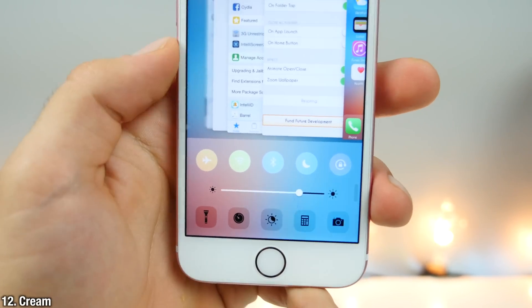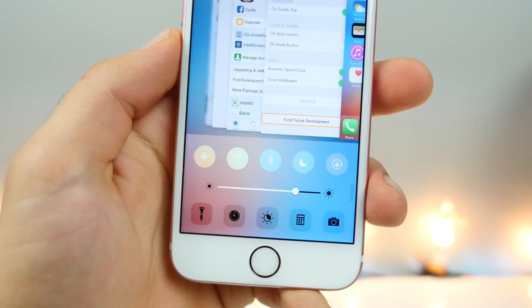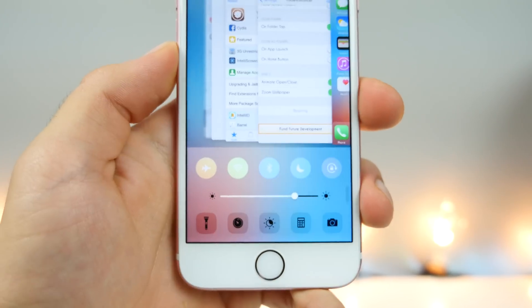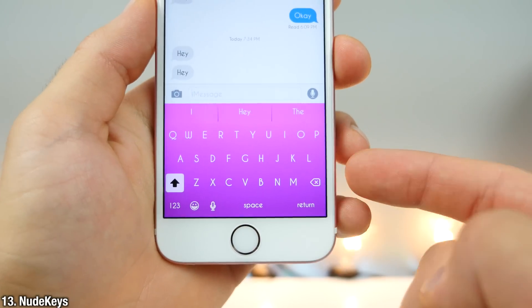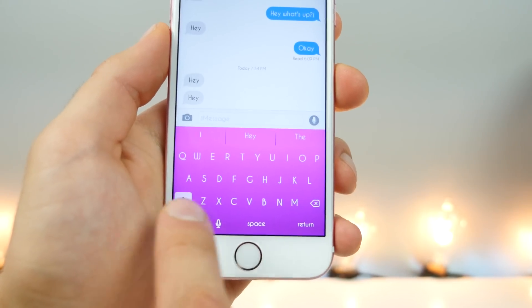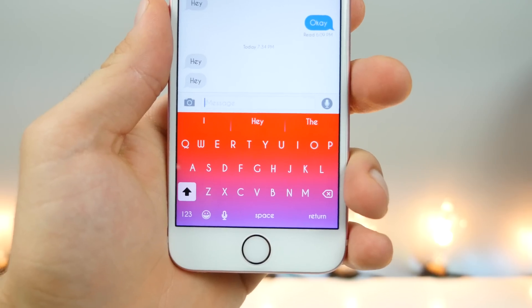This is Cream. It allows you to change the colors of the icons on Control Center — the top row — just like you would in iOS 10. It looks really cool. And this is Nude Keys, which lets you change the color gradient of your keyboard. You can start with red up top and blue down below, and the end result looks really cool.